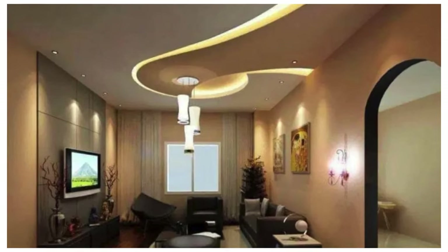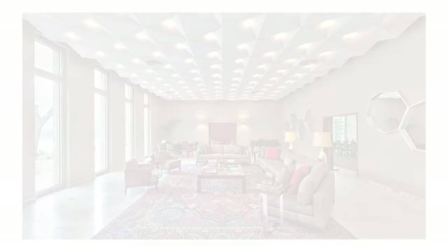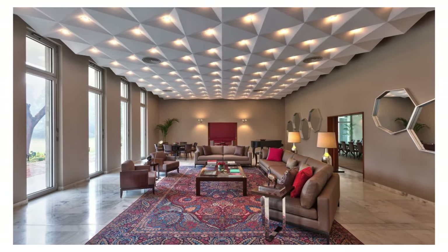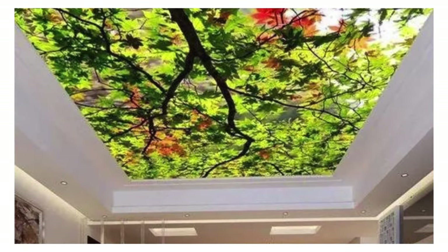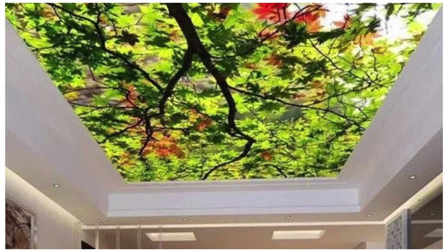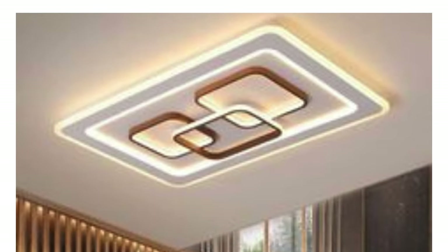Fabric ceiling panels are covered with fabric for a softer appearance, used in spaces where a more comfortable and acoustically pleasing environment is desired. Translucent ceiling panels allow some level of light transmission, suitable for spaces where diffused natural light is desired.